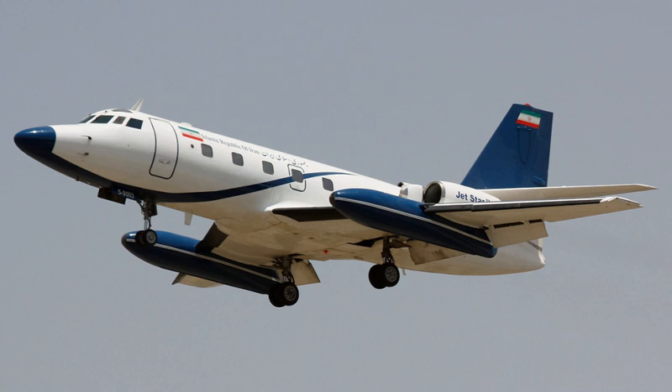Several other countries, such as Germany and Canada, have used military Jetstars as transports for their heads of state, heads of government, and other VIPs.